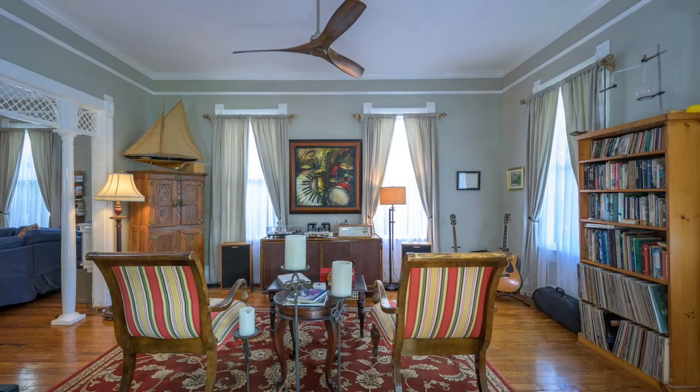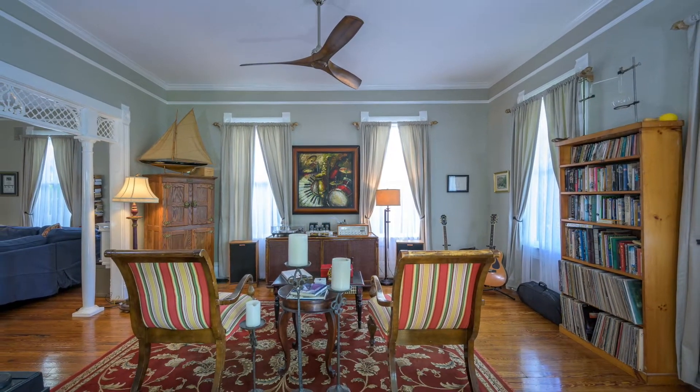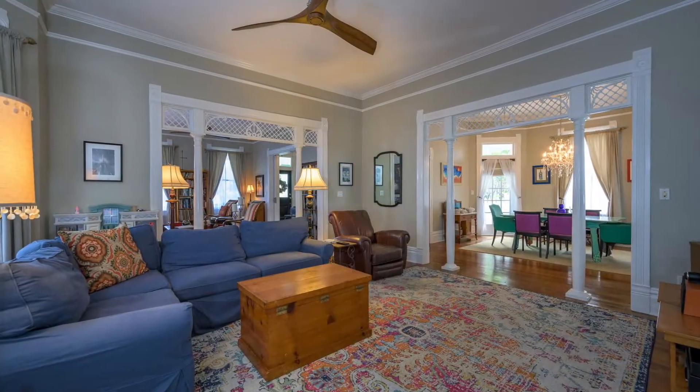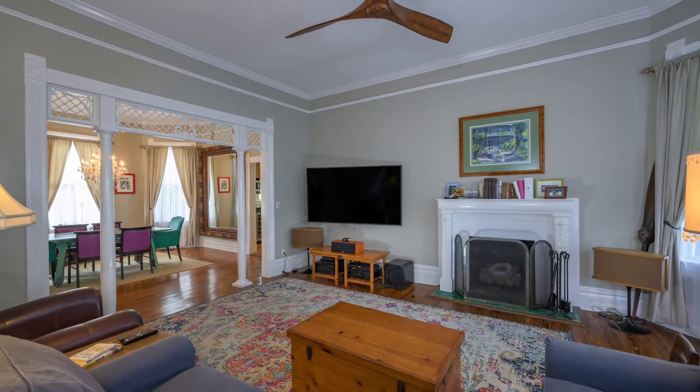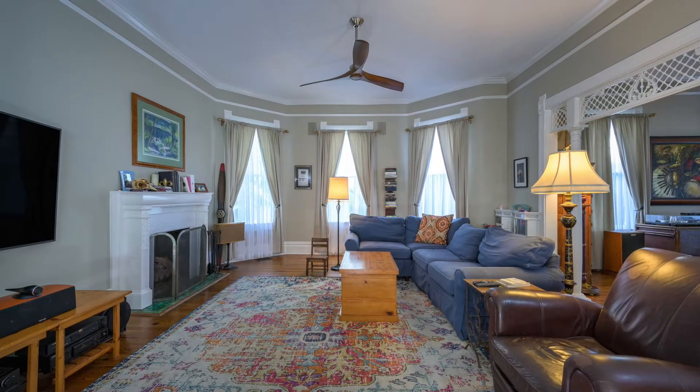The entry parlor with hidden pocket doors is a light-filled room with large windows on two sides. Ornately carved wooden room dividers provide a separation for the large living room with its gas fireplace.